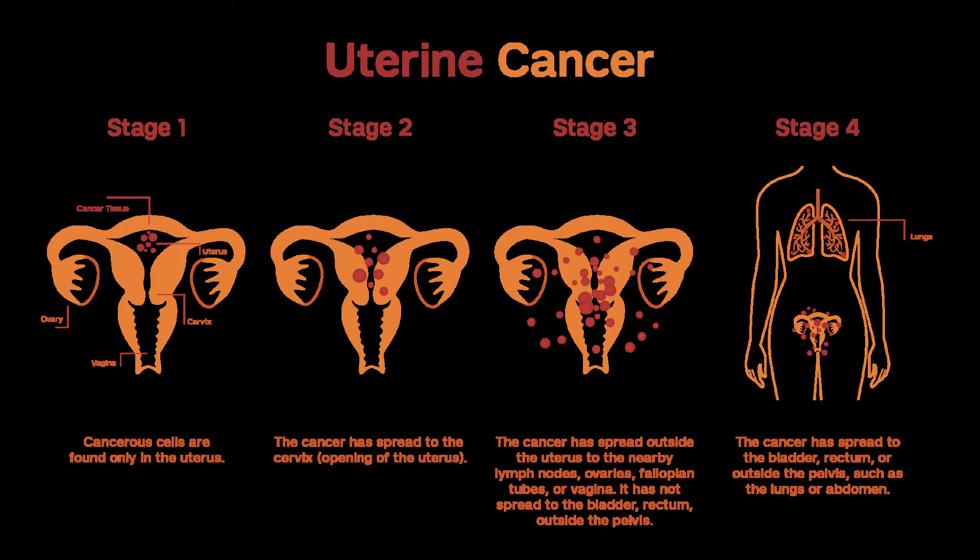Many times, progestin treatment doesn't work and the cancer doesn't get better or keeps growing. Putting off surgery can give the cancer time to spread outside the uterus. If it doesn't go away in 6 to 12 months, surgery to remove and stage the cancer is recommended — hysterectomy and removal of both fallopian tubes and ovaries. A second opinion from a gynecologic oncologist and pathologist to confirm the grade of the cancer before starting progestin therapy is important. Seeing a fertility expert is also a good idea. It's important to understand that this isn't a standard treatment and may increase risk of cancer growth and spread.